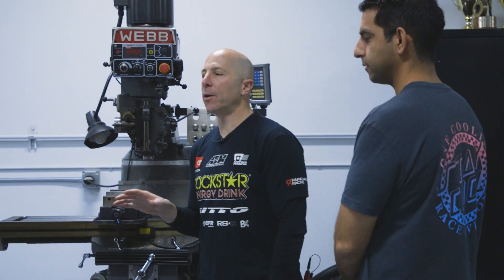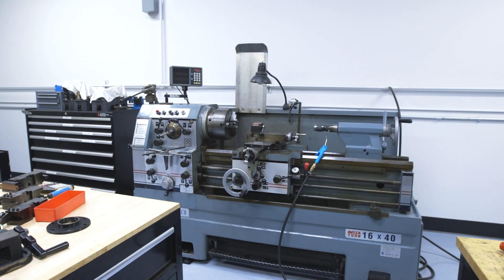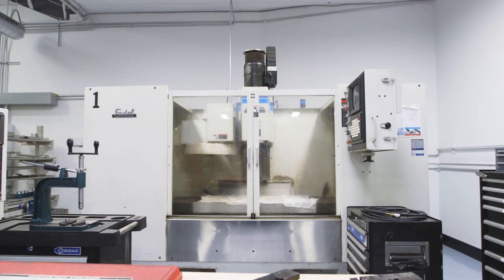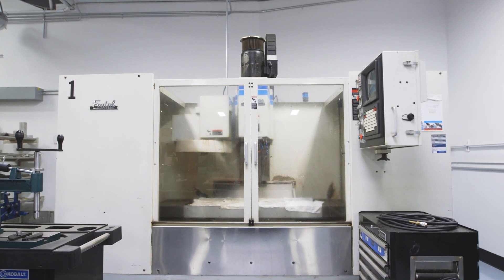We moved into this shop about two and a half years ago and rebuilt pretty much everything inside, from the floors to the walls to the lighting and electrical. This is the machine shop. We've got a manual lathe, a manual mill, and also a CNC lathe and a CNC mill. We can machine pretty much anything we need for the race cars here. We send all of our engine machining out to Ed Pink Racing Engines.